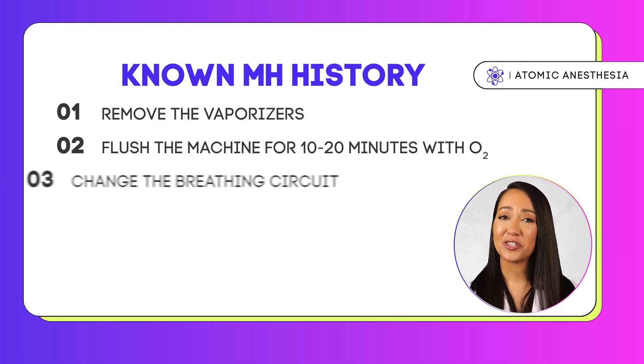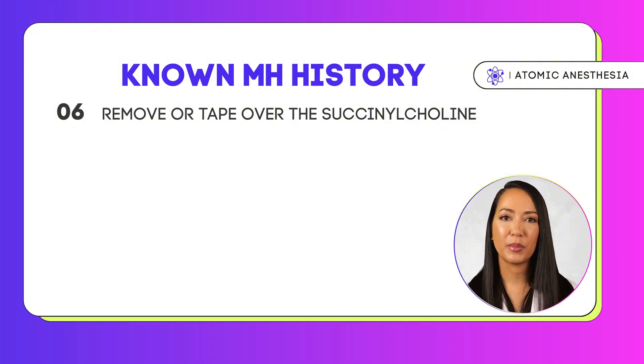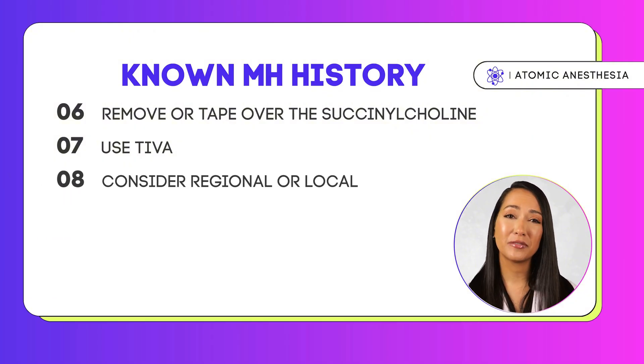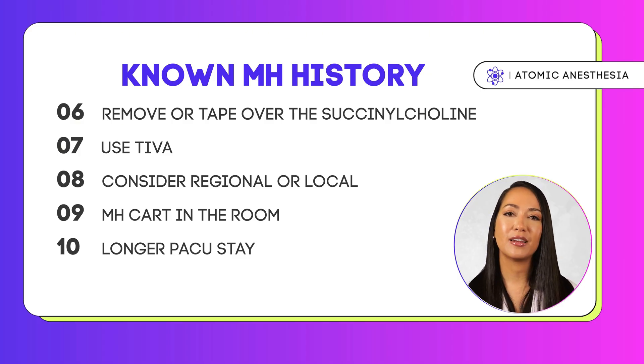Change the circuits and the soda lime and put on the charcoal filters if you have them. In the drug drawers, remove or tape over the succinylcholine to prevent any provider from administering it. Make it very clear during your report if you go on break or another provider takes over that the patient has MH. Create a plan to administer total intravenous anesthesia using a propofol drip and a non-depolarizing muscle relaxant. Also consider regional and local anesthetics as an alternative to general anesthesia. Put the MH cart in the room and keep patients in the PACU for a minimum of one hour and in phase two for another hour if they are being discharged home.